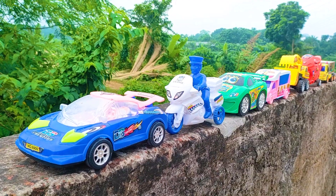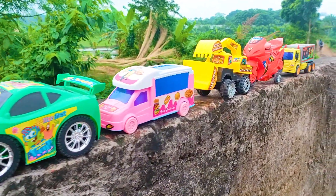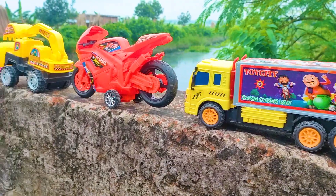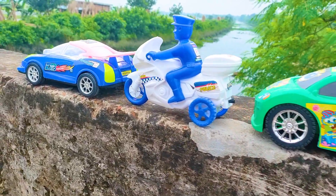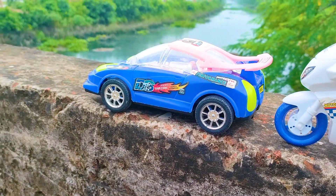Assalamualaikum everyone, welcome to my channel with a new hand drive video. Friends, today I have many many color combinations and different types of 7 toy vehicles serially arranged — all are nice and beautiful models. So friends, now I will hand drive one by one all of these toy vehicles with my hand. First one is here, a Des Tarjan car.